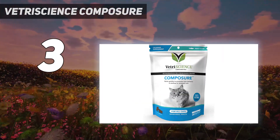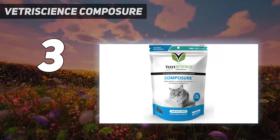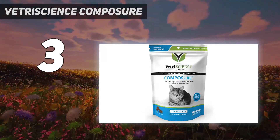Composure soft chews have a tasty chicken liver flavor that cats love. Composure begins working in 20 to 30 minutes. Dosing can be doubled or tripled to achieve the desired result.